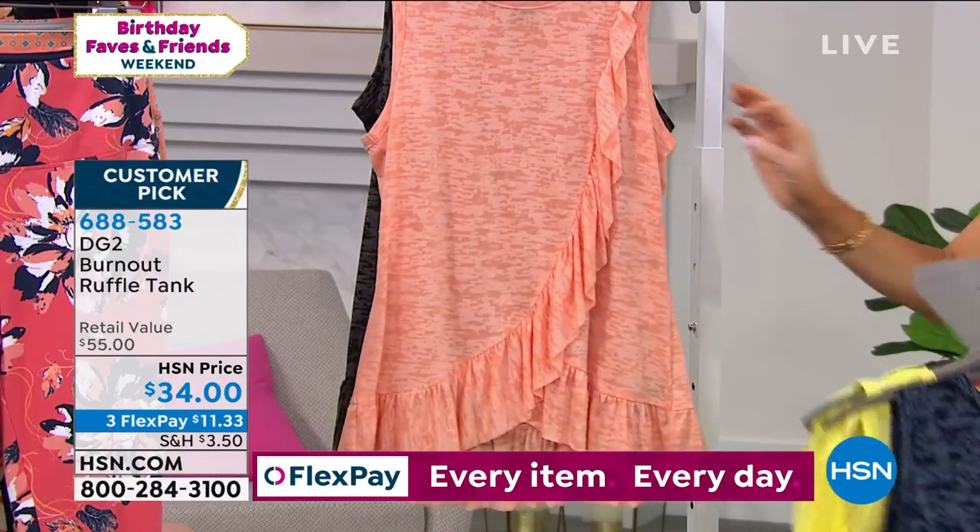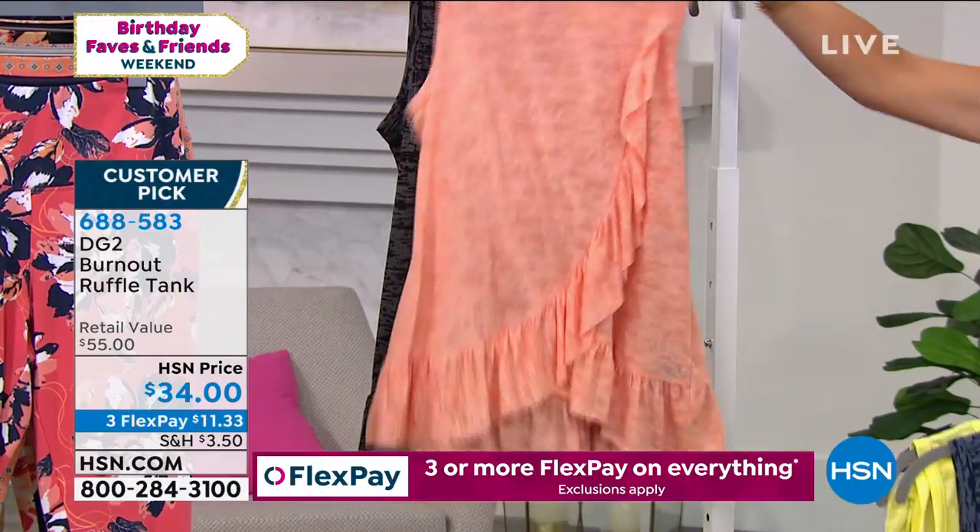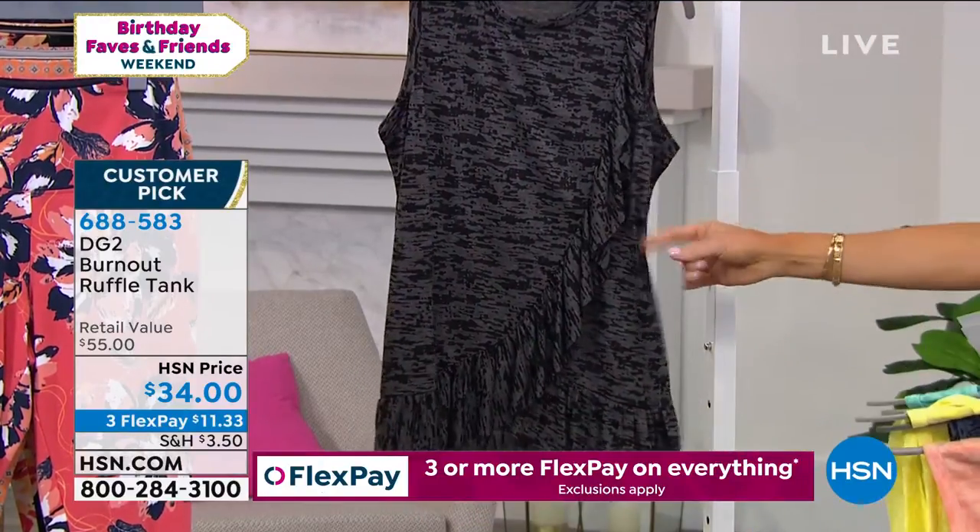Right behind that, she did this for us in the coral, which we're calling peach. And then last but not least, we have it for you in the black.